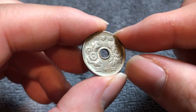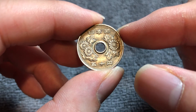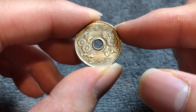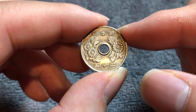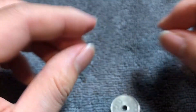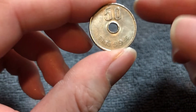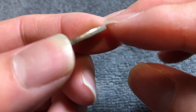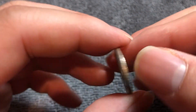So let's get started. As you can see, this has a hole in the middle. It's been a standard design of the 50 yen coin since about 1967 when this coin replaced a larger design. It's 4 grams in weight, 21 millimeters in diameter, 1.7 millimeters in thickness. It's got a straight reeded edge, and like I said, it's got a hole in the middle.